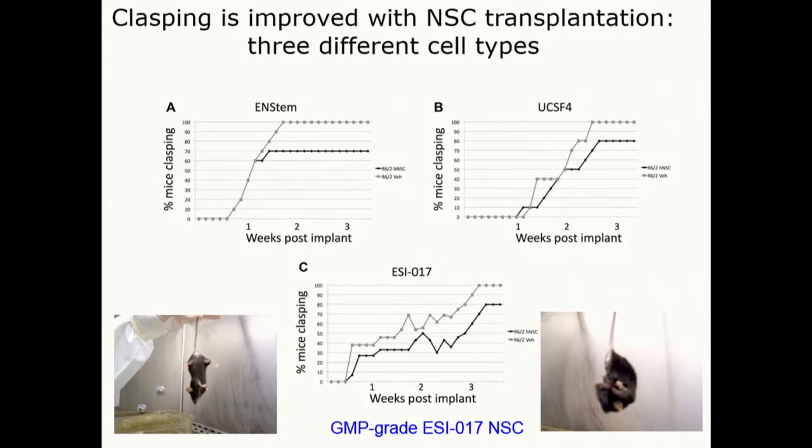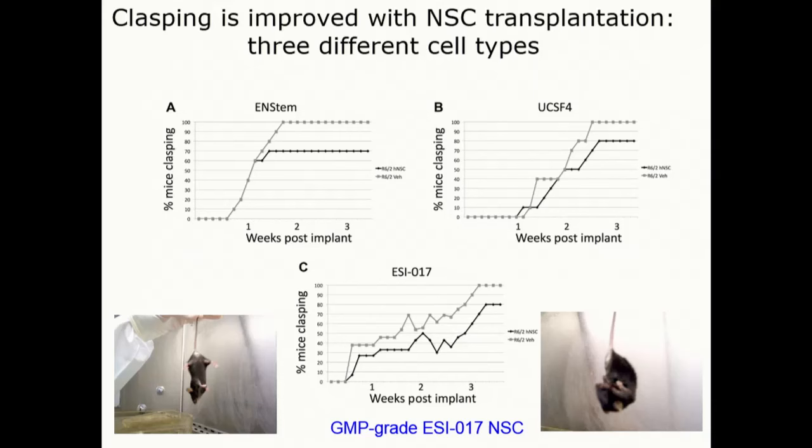We tried three different ES-based NSC lines. Some were ruled out because they were prone to karyotype abnormalities, but in each case they had an effect on behavior. So in three independent cell lines, three different sets of experiments, they had an effect.